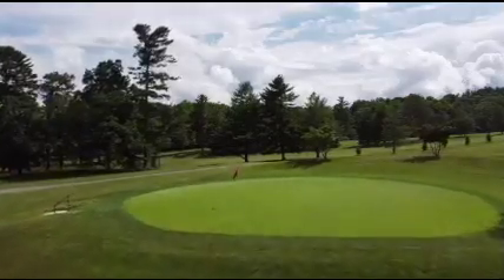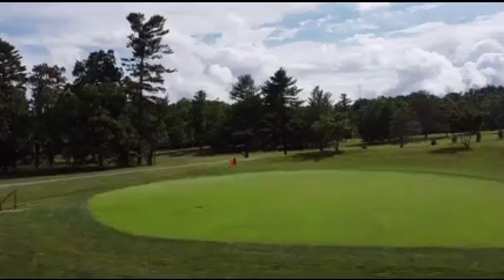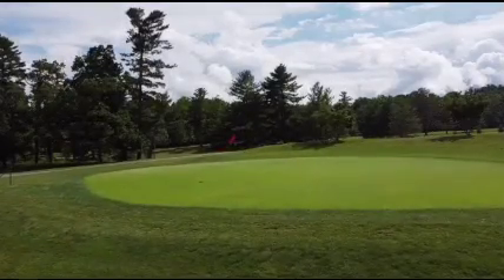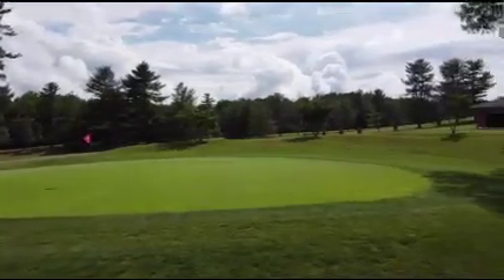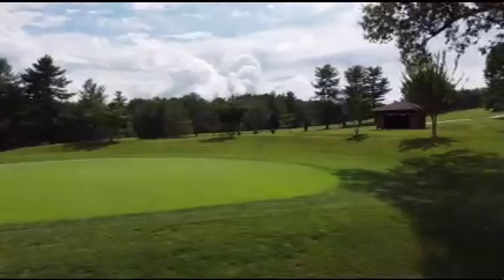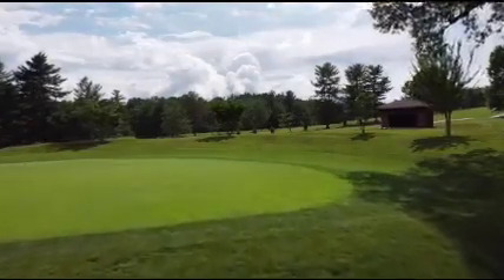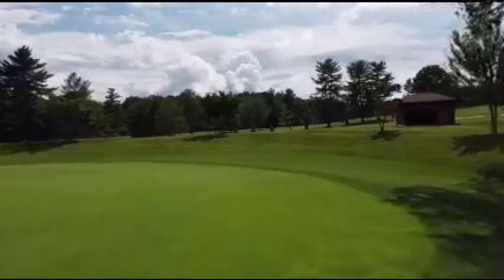Here on number 2, new bluegrass sod was installed only on the front and left side of the green. Opposed to number 7, this area has already been mown a few times. Moving forward, the new bluegrass collar here and on number 7, in time, will be mowed to match the height of the existing bermudagrass collars, providing additional sod selection and playability.